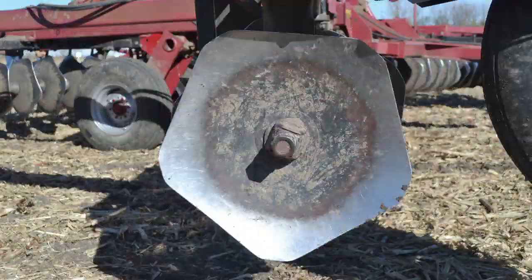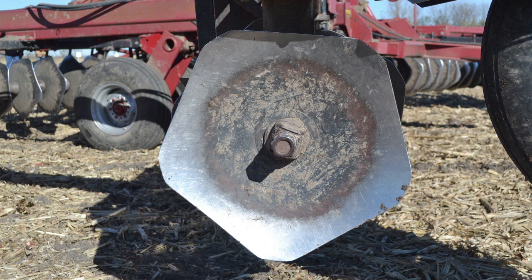Falk invented and patented these unique five-sided blades, which a farmer can purchase from Mr. Falk and then retrofit their own disc. In addition, we have a no-till treatment in this experiment.